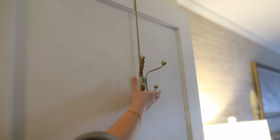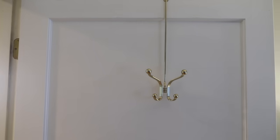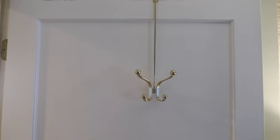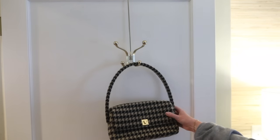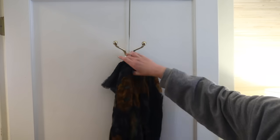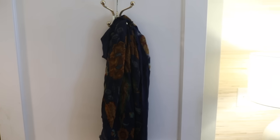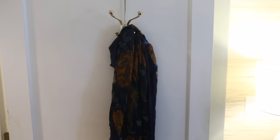I also recently added these over-the-door hangers — these brass ones. They just kind of have that vintage style, vintage vibe to them. They're great for hanging purses, or you could do them in the bathroom for robes and stuff. If I'm going to put up the nice brass ones and not the cheap $5 ones from Target, then they're going to go on a door where I'll hang things I don't mind looking at — like my scarves, a coat, my handbag, or maybe my apron.